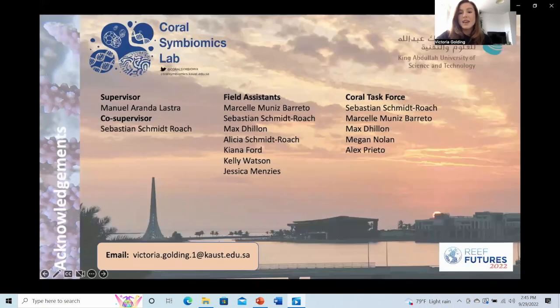I'd like to thank my supervisors and colleagues at KAUST who made this research possible, and again I would like to thank Reef Futures for giving me the opportunity to present this research. I'm sad I can't be there in person to answer questions, but please don't hesitate to contact me — I've left my email at the bottom of this slide. Thank you.